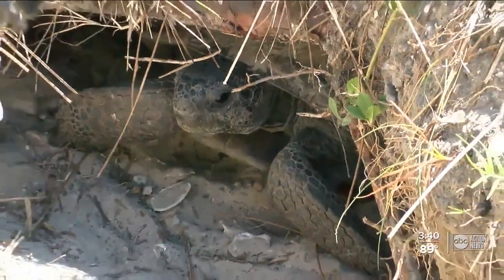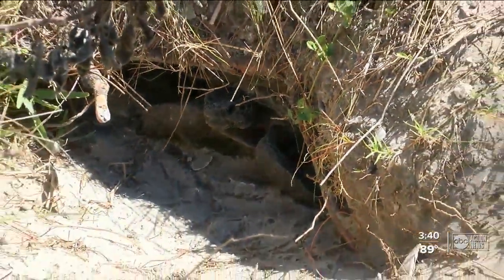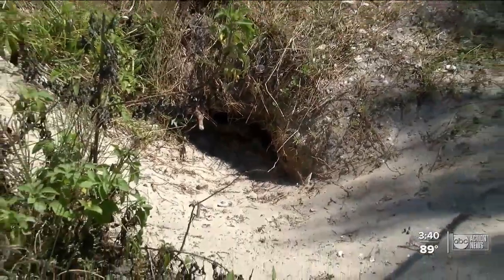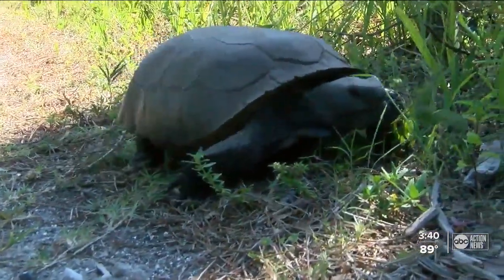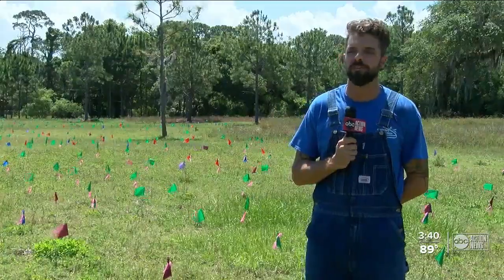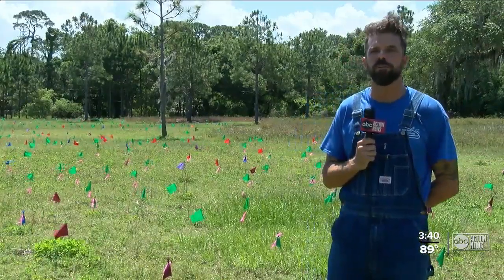Brian is referring specifically to their burrows. Anything from insects, snakes, rats — you name it. But over the years, the gopher tortoise has become a threatened species throughout the state. A lot of development going on with a lot of people moving here and living here.